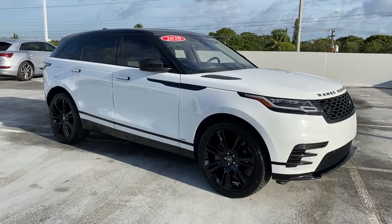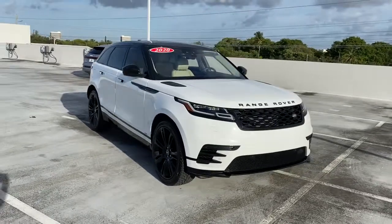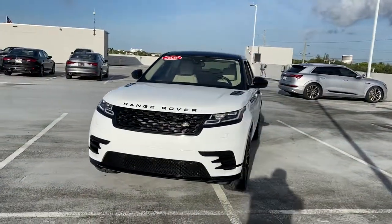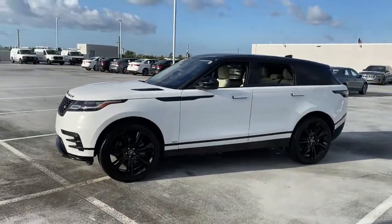Hop into the 2020 Land Rover Range Rover Velar. This vehicle still has fewer than 40,000 miles on the clock, so it won't last long. This boldly modern Range Rover Velar delivers sleek luxury and satisfying performance.